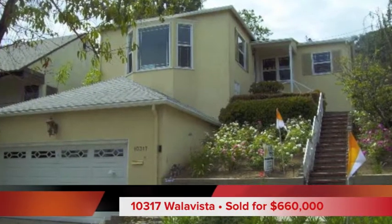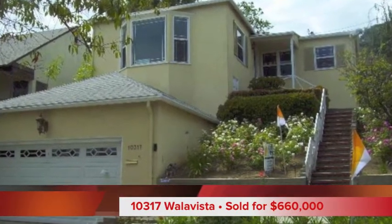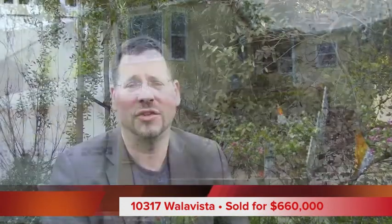Now, some other stats you might find interesting. The lowest sales price of the year was $660,000, and that was for 10317 Walla Vista Road. This was a bank-owned property, so there's always going to be a lower price there. And it's also basically across the street from the 10 freeway, so the $660,000 price tag is not really a surprise.